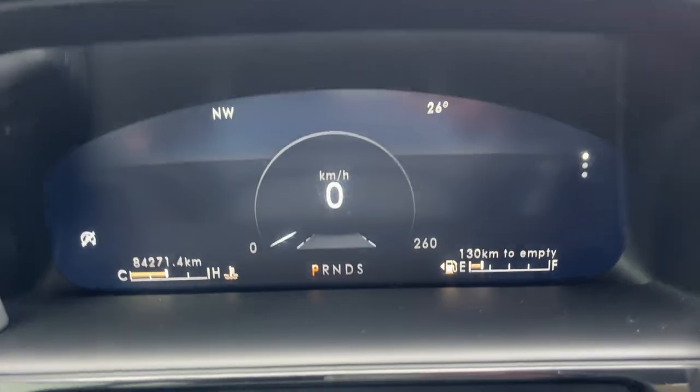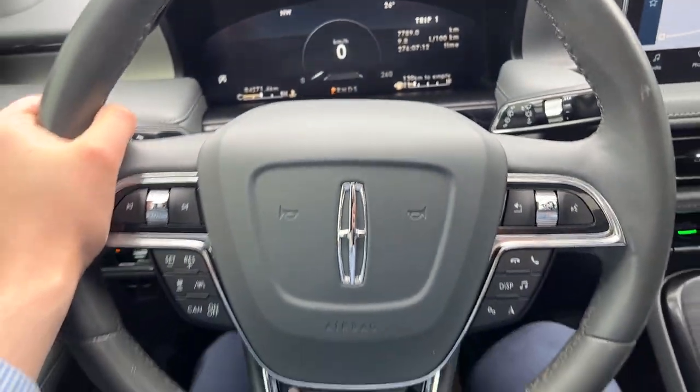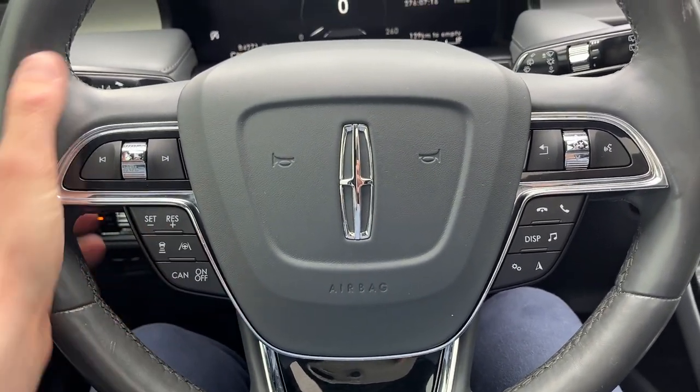You have automatic headlights and a customizable digital display right behind the steering wheel. Only 84,000 kilometers on here, so plenty of life left in this Nautilus. You do have cruise control, adaptive lane centering, and more.